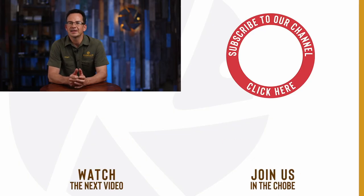On that note, if you are keen to come to Africa and do a photo safari with me, I will leave some options for you to see in the description below. Thank you for watching. Until next time.